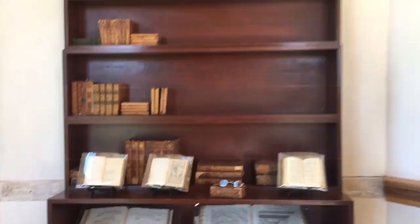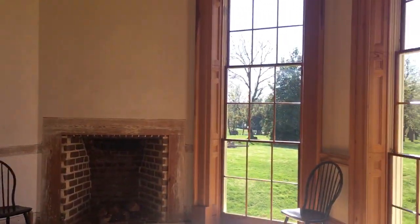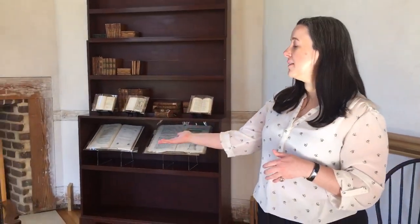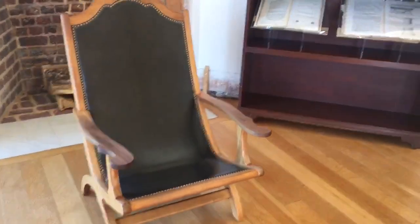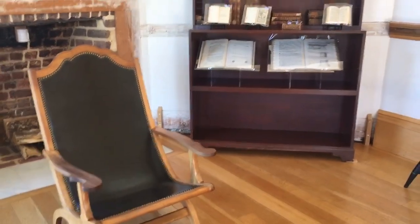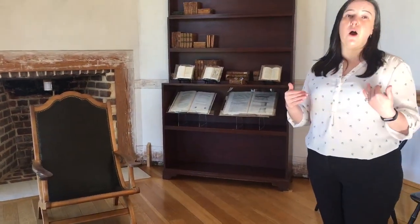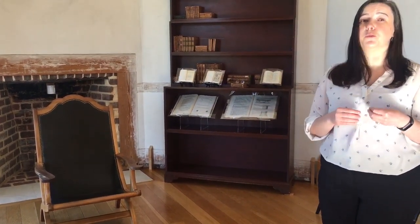Jefferson would have spent a lot of time in the parlor with the grandchildren and any guests in the evening. They would have been served tea and fruit here about nine or ten o'clock at night. Jefferson would have had several pieces of furniture here, including this Campeche chair — a reproduction of what he had at Poplar Forest. By his late 60s and early 70s, he was suffering from rheumatism in his lower back very badly, and this chair allowed him to sit in a reclined position that was much more comfortable.